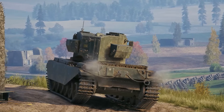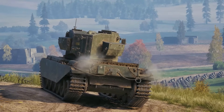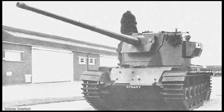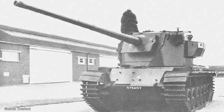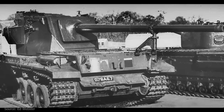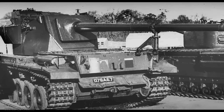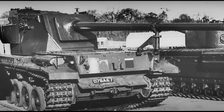Similarly, the HESH round, though technically meant for use against targets such as buildings or similar enemy defensive positions, could create spalling effects on the opposite side of an armor plate 120 millimeters thick angled at 60 degrees. Such potent anti-armor capabilities would provide British armored regiments with an effective anti-tank weapon capable of defeating Soviet heavy tanks, which it was feared would see off a regiment lacking such firepower.